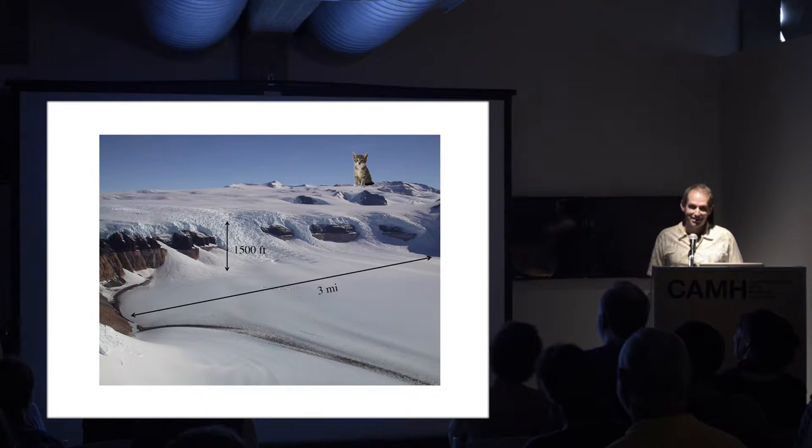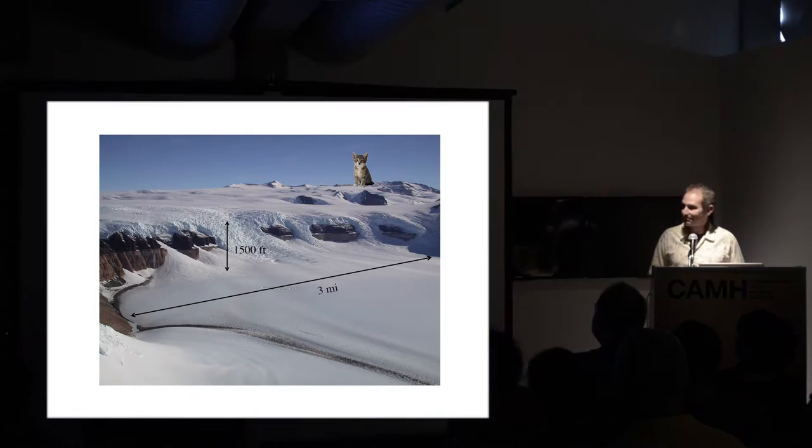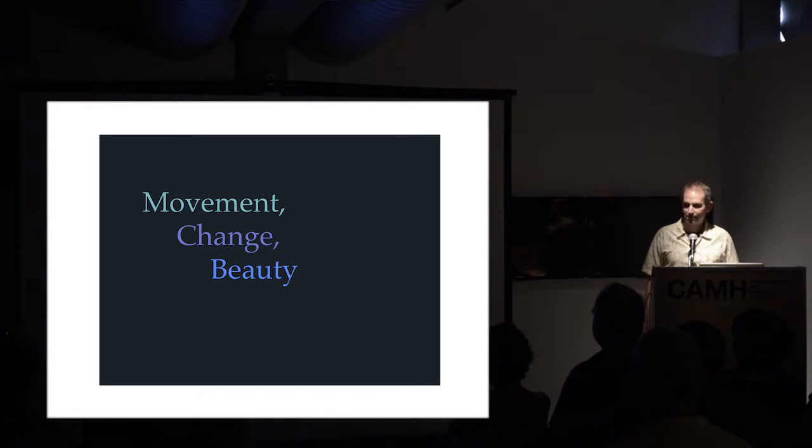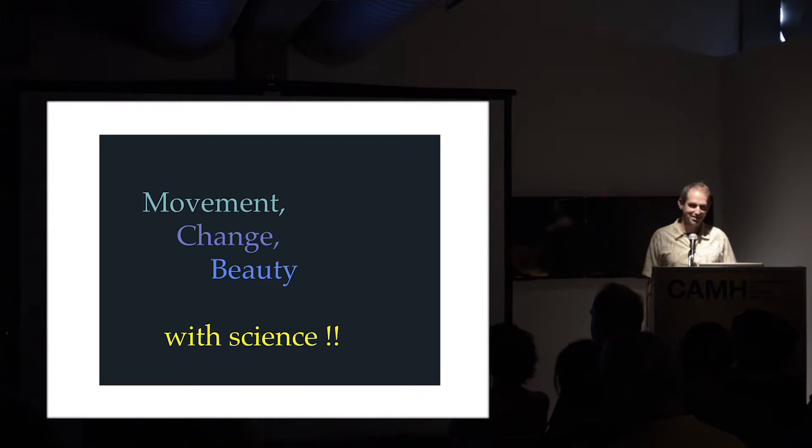That feature is about a mile or half a mile tall. I've never seen a cat like that, but if you ever do, I suggest you run for your life. So I'll be talking about movement, change, and beauty in glaciers, inspired of course by Jay Coe and her exhibition here. I almost said expedition. And of course I'll be adding science.